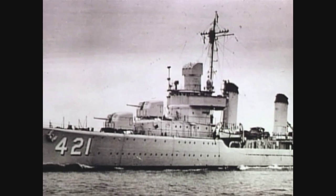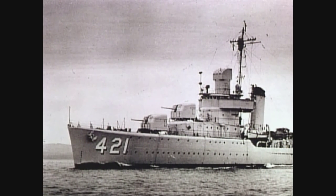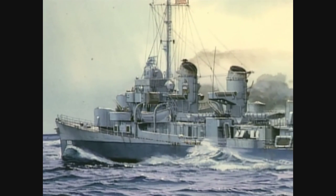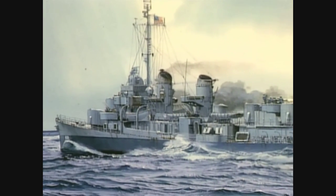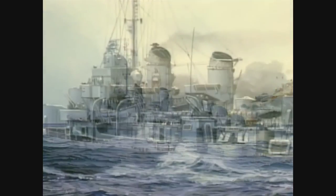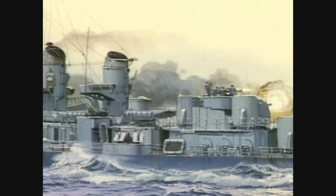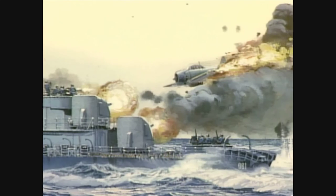Pre-World War II classes like the Benson and the Livermore were adequate destroyers as destroyers in the main went in those days, but they wouldn't operate successfully in the Pacific because the Pacific was 7,000 miles across. With a length of 376 feet and a displacement of 2,150 tons, the Fletchers carried five 5-inch guns in enclosed mounts, 10 torpedo tubes in two rotating mounts, an anti-aircraft battery of 40 and 20-millimeter guns, and depth charges.